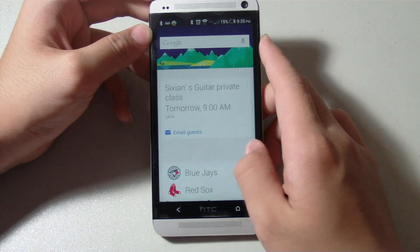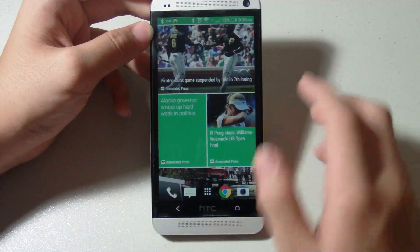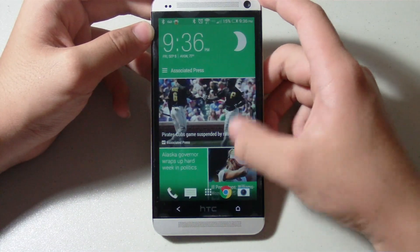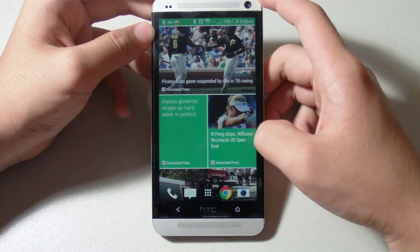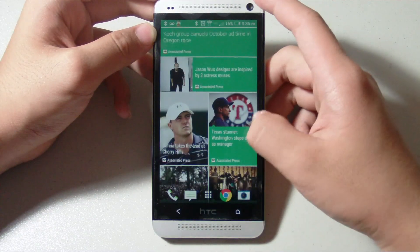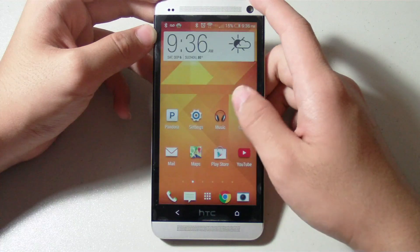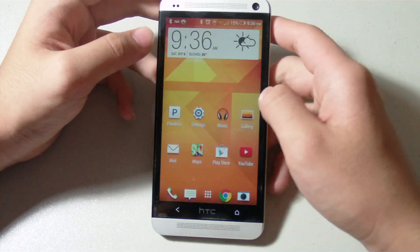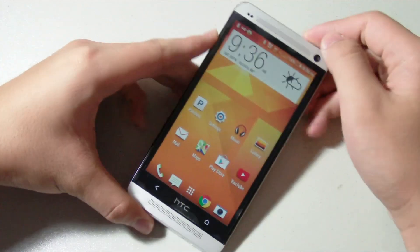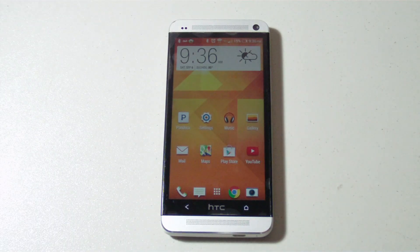Other than that, this update is not a must-install since it's not really packed with a lot of features. But my personal philosophy is to always be on the latest software version possible. So in conclusion, if you want to install it, good for you, and if you don't, you're not going to miss out much. Let me know in the comments if you've noticed any changes — I'd love to hear them. Thank you very much for watching and I hope to see you again later.